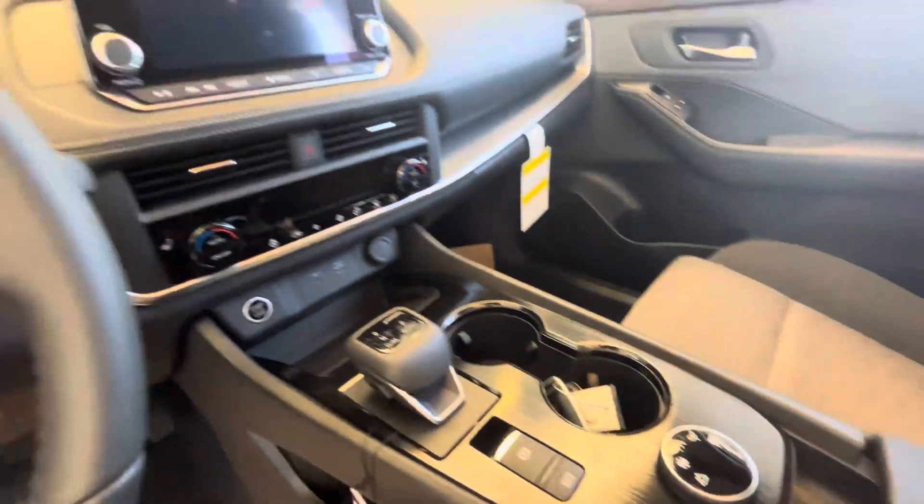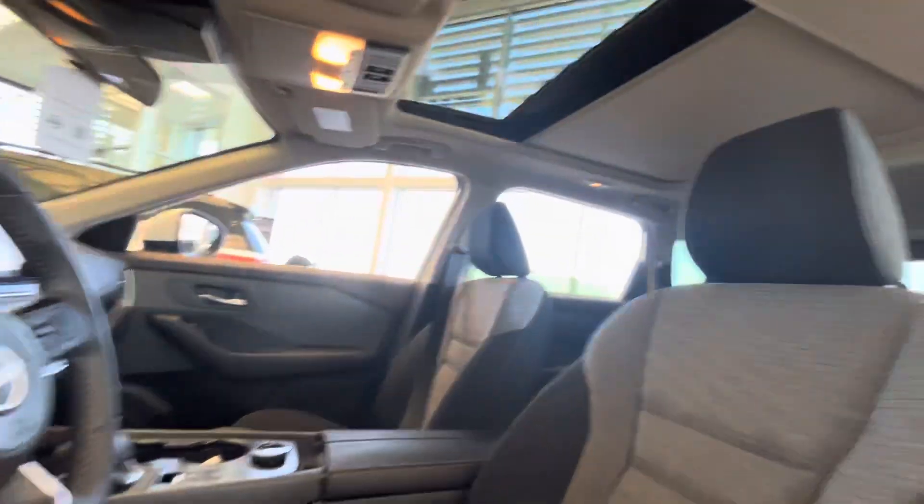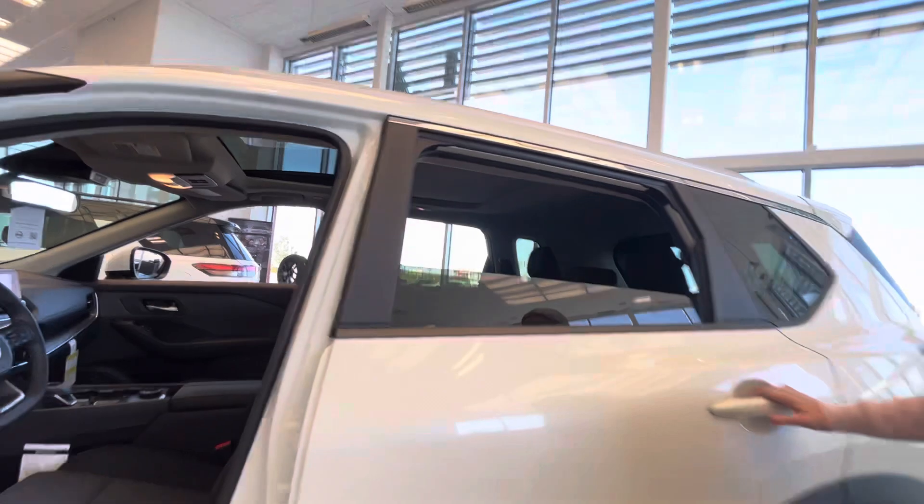You also have a heated steering wheel, heated seats, a few different terrain modes, Bluetooth, and a gorgeous sunroof up in the front there.